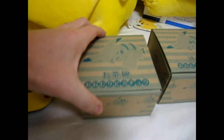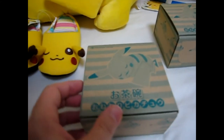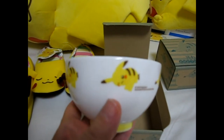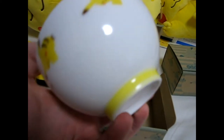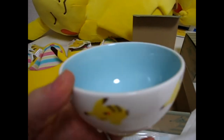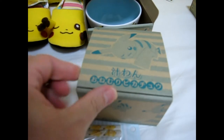Next we have what's called Ochawan in Japanese, which means a rice bowl. It comes in a cute little box and inside is a ceramic bowl with several different Pikachus in different poses on the side. It's very nicely made, quite heavy. Japanese use this for rice every morning or for dinner, but you could use it for almost anything — fruit, cereal, or whatever you like.